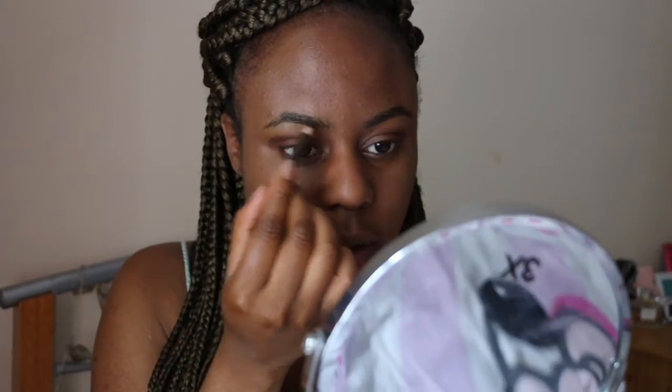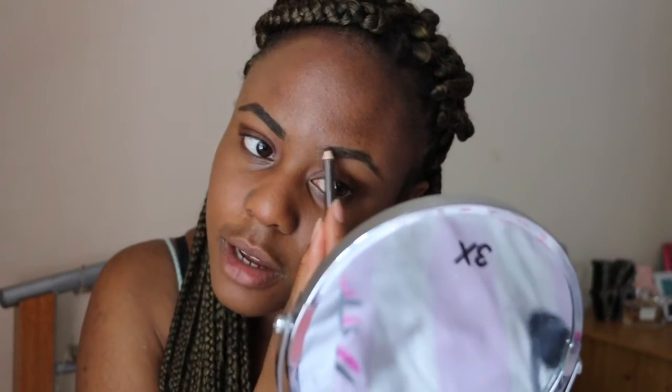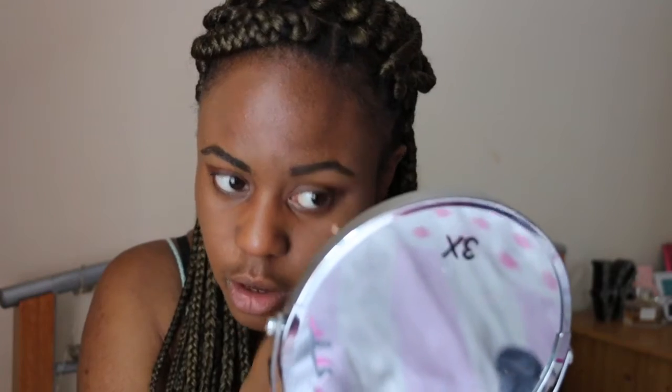Next I'm going to do my eyebrows. I use a spoolie to brush them out first, then I go in with this Miss Sporty eyeliner pencil — it's not technically an eyebrow pencil but it works really well — and fill in the gaps. Some days if I'm feeling fancy I'll add a bit of highlighter on the brow bone, but I don't really like the over-highlighted eyebrow trend.